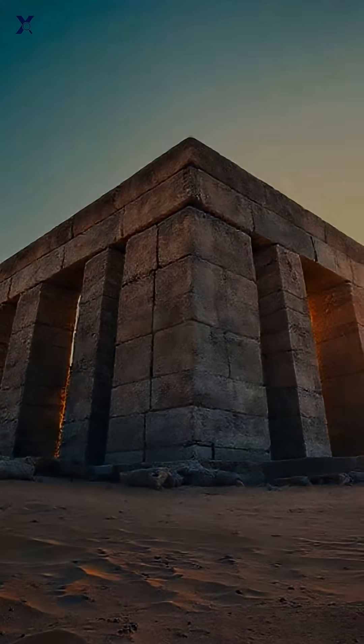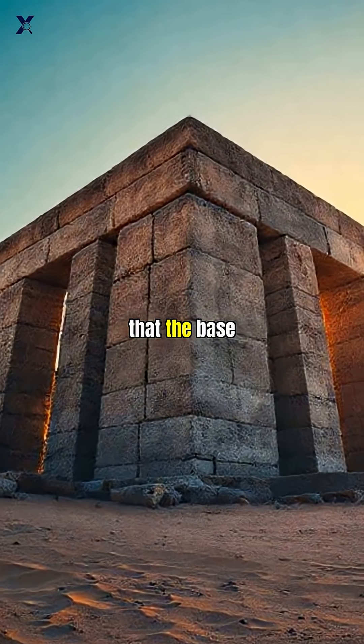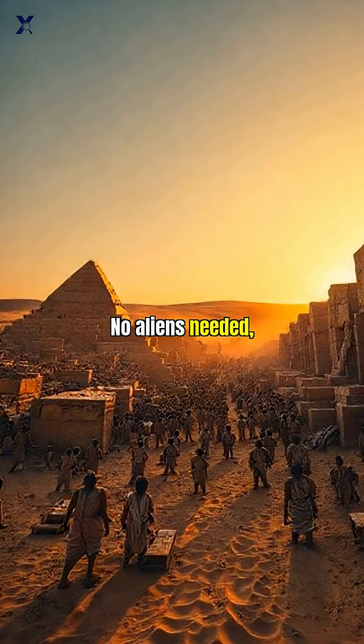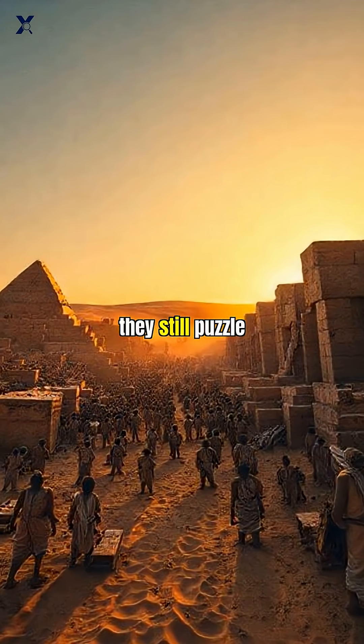The entire structure weighs about 6 million tons, but sits on bedrock carved so precisely that the base remains stable after 4,500 years. No aliens needed — just thousands of skilled workers, ingenious engineering, and techniques so effective they still puzzle us today.